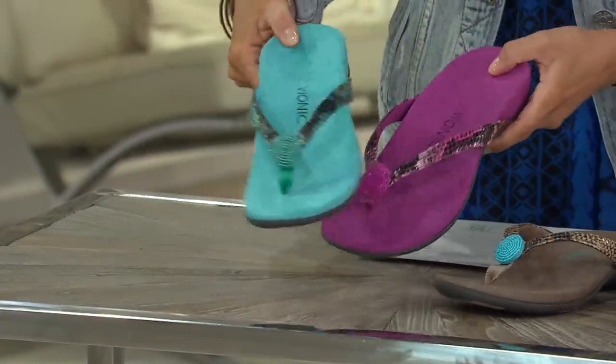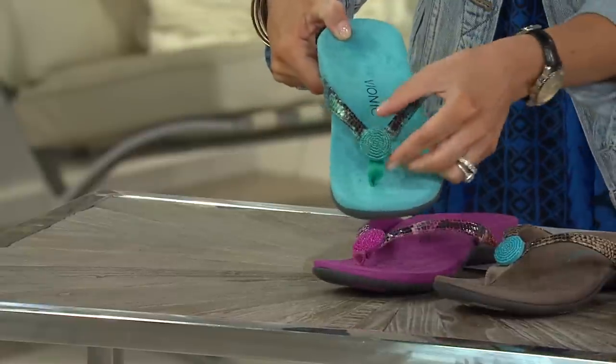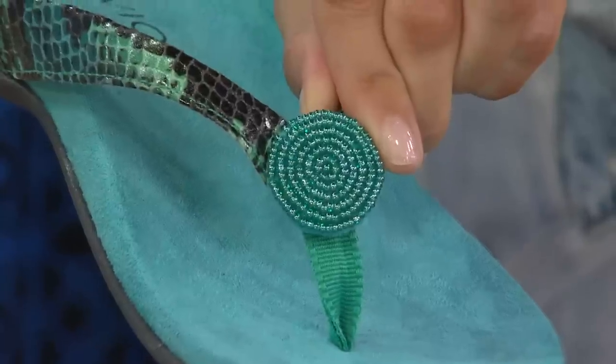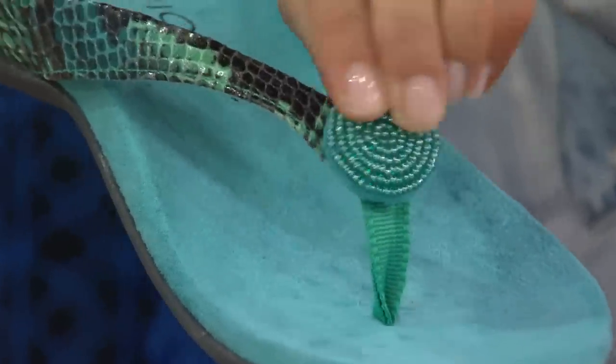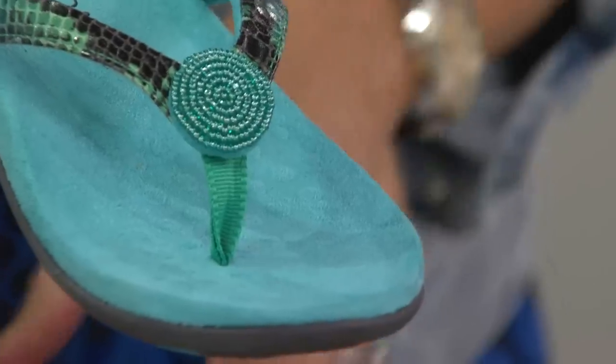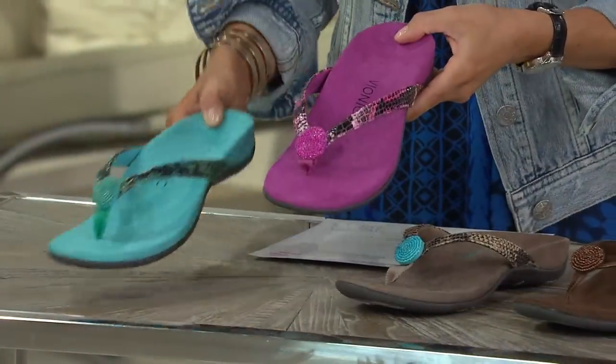That embellishment is actually faceted and clipped on with a stud — it's not glued on, so it's very, very secure. Often times those types of embellishments are glued on, and the first hot, humid day of the season it's going to fall off. So we've really made sure from a quality standpoint that it's there to stay.